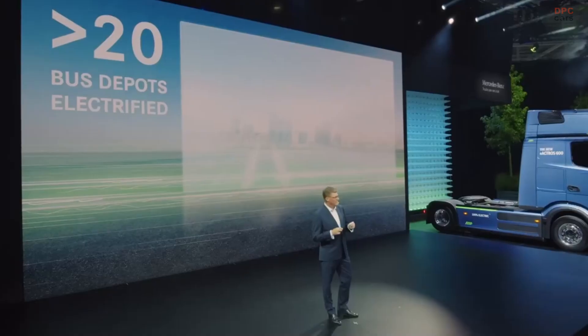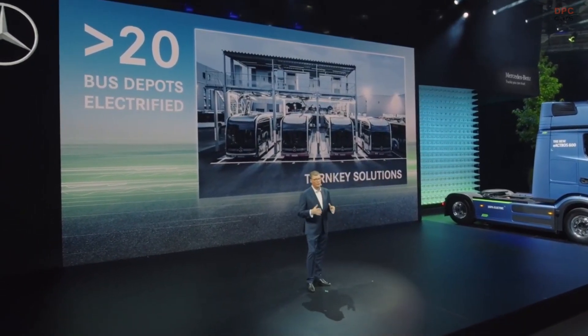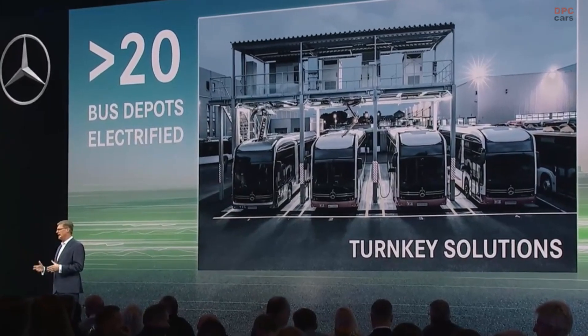More than 20 — that's the next figure. The demand for electric city buses is growing, and the same is true for turnkey solutions to electrify the corresponding bus depots. We are currently transforming over 20 depots of various sizes throughout Europe. The most recent one includes construction works for 41 charging stations with a total of 122 charging points. Our customer is an operator of public local transport in The Hague. The project is well underway, the charging infrastructure is almost fully installed, and construction work is underway at the terminal stop.